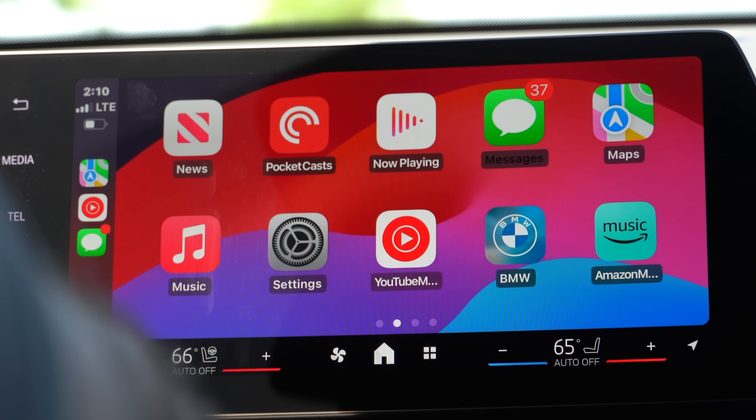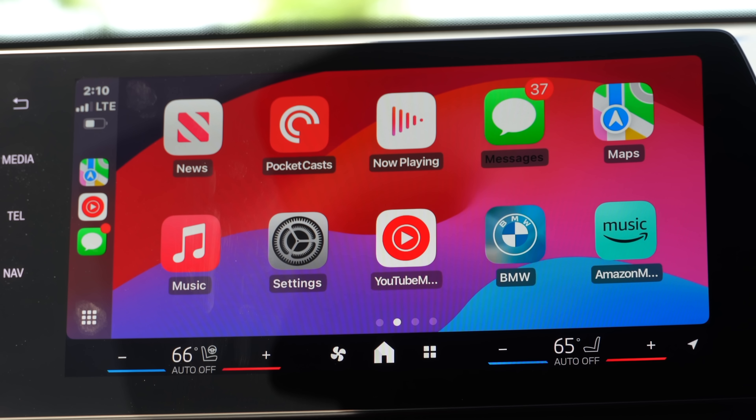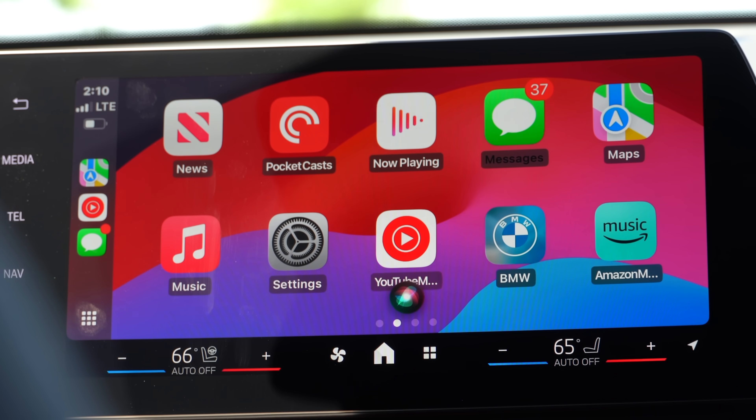Siri also got improvements where you can now request it to locate certain things while using CarPlay. I activated it with the steering wheel by long-holding and asked 'Where's my wallet?' — it was able to actually ping my devices. I just wasn't sure how to end the interaction from there.